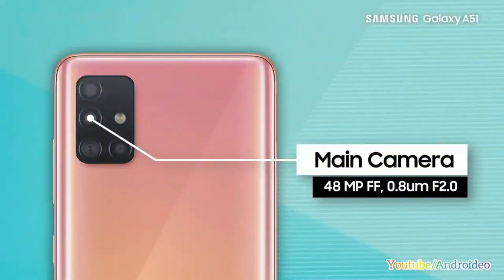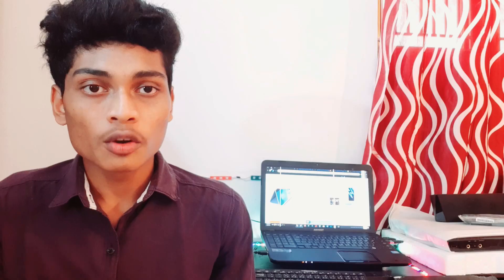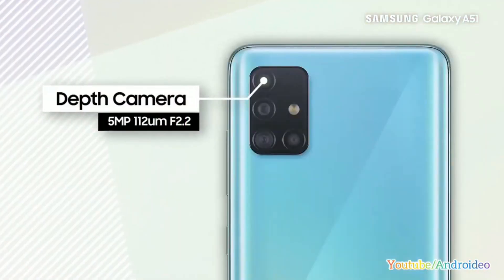On the rear side, it has a quad camera setup: a 48MP wide-angle lens, a 12MP ultra wide-angle lens, a 5MP macro camera, and a 5MP depth sensor. On the front, it has a 32MP selfie camera.